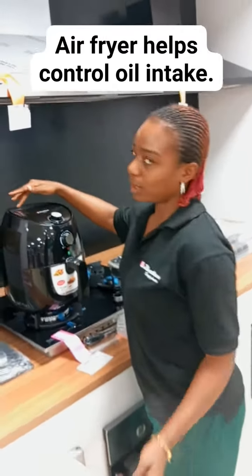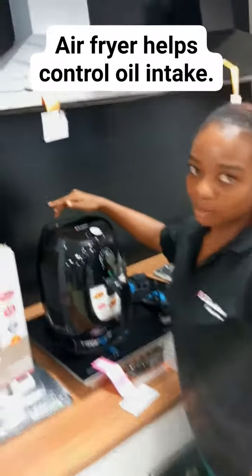And also, if you check the top here — the top — can you zoom in?